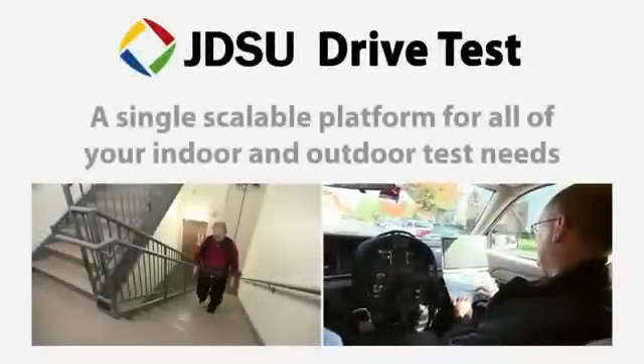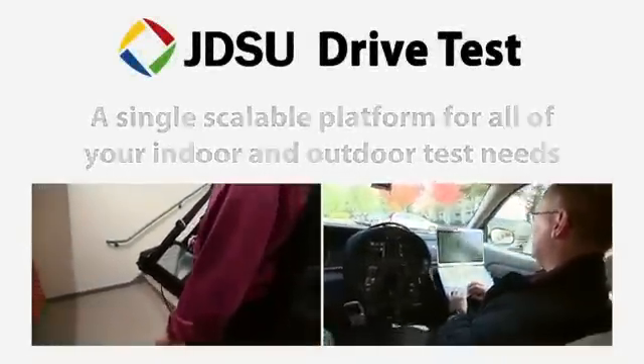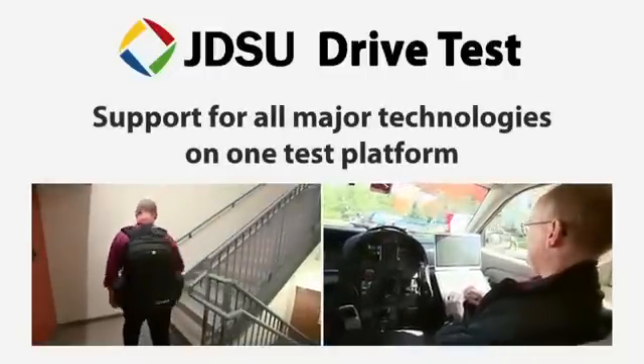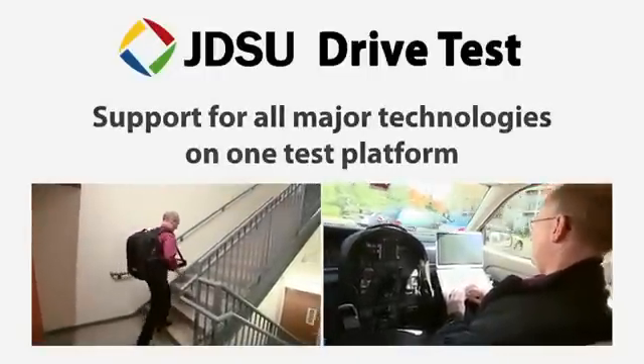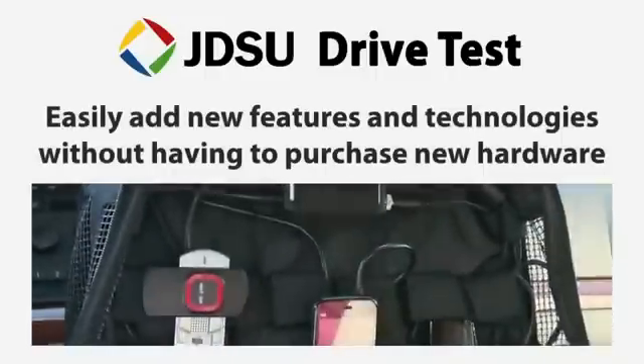We also help minimize the cost of optimizing the network with a single scalable platform for all of your indoor and outdoor test needs. Support for all major technologies on one test platform, and an easy way to add new features and technologies without always having to purchase new hardware.